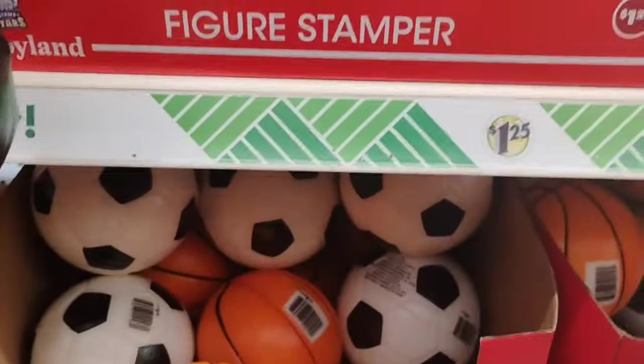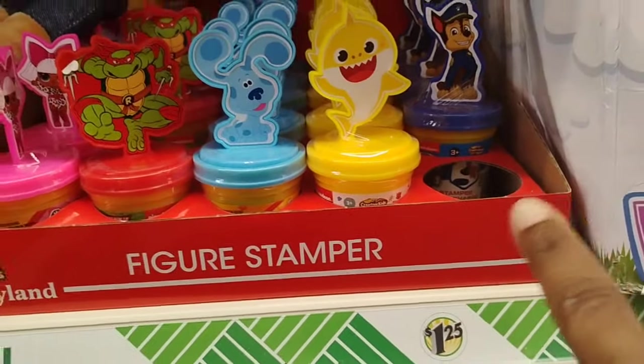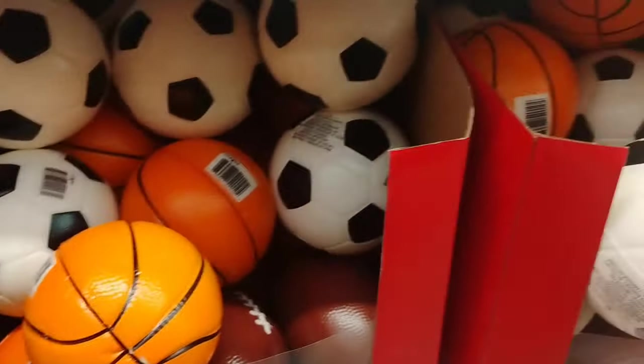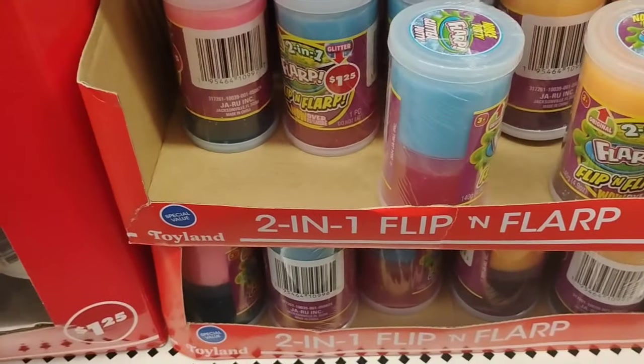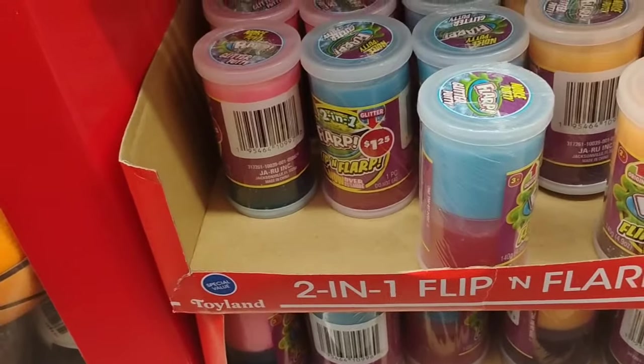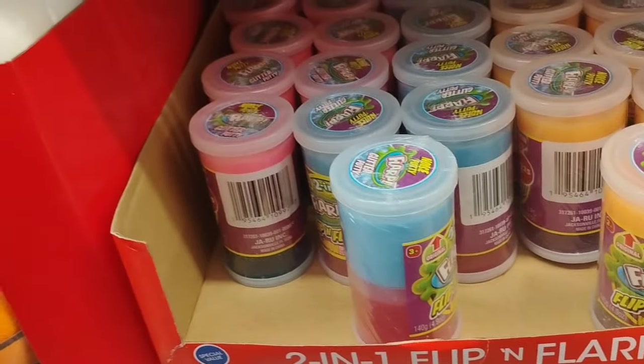These new LED nightlights — some of you guys are probably like, girl, I've seen those, but these are new to my eyes. I had showed you guys yesterday these figure stampers — really cute: LOL, Teenage Mutant Ninja Turtles, Blue's Clues, Paw Patrol, and Baby Shark. These are $1.25. They also have these sports balls right here — the soccer ball, the football, the basketball. They're $1.25. They also have the 2-in-1 Flip and Flap, $1.25. Yesterday, I had purchased my son and my daughter the Activity Art Set — my daughter got the Princess, and my son got the Spidey Amazing Friends. My daughter colored in hers, but my son just took the stickers and was in his own world.